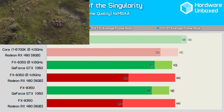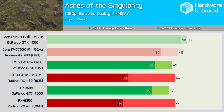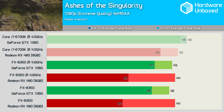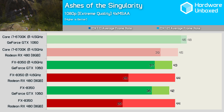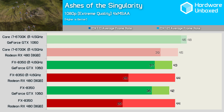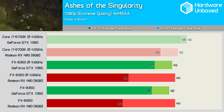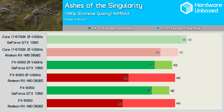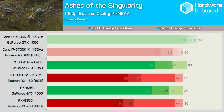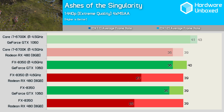Ashes of the Singularity has some interesting results. The RX 480 delivers the same performance using the FX8350 as it does with the 6700K using DirectX 12, while there was a sharp decline in performance when using DirectX 11. The GTX 1060 also sees a large drop in performance using DirectX 11, and while performance also drops using DirectX 12 the impact is lessened. Moving to 1440p we see similar performance trends as at 1080p.